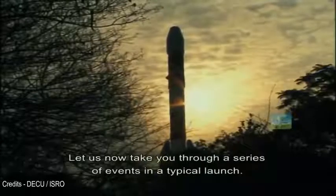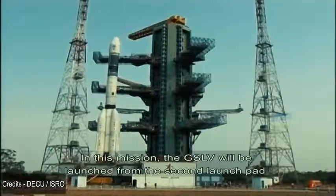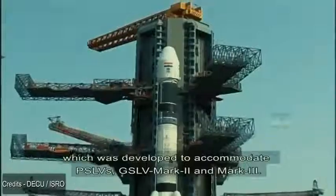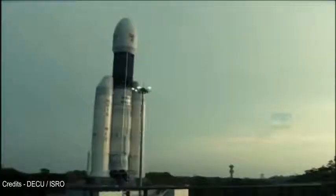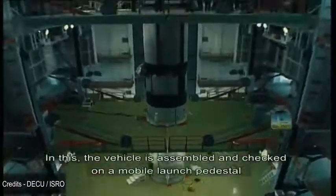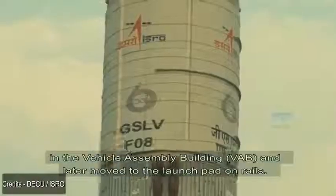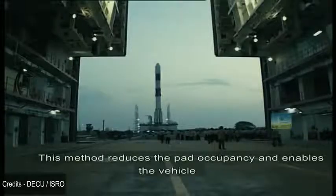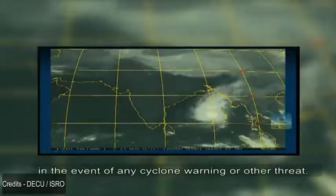Let us now take you through a series of events in a typical launch. In this mission, the GSLV will be launched from the second launch pad, which was developed to accommodate PSLVs, GSLV Mark II and Mark III. The vehicle is assembled and checked on a mobile launch pedestal in the Vehicle Assembly Building (VAB), and later moved to the launch pad on rails. This method reduces pad occupancy and enables the vehicle to move back to VAB for protection in the event of any cyclone warning or other threat.